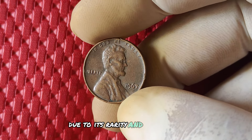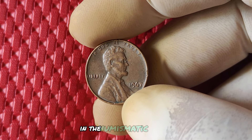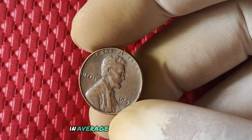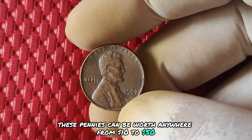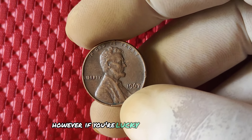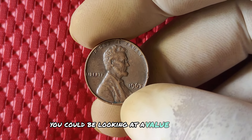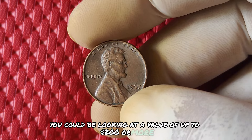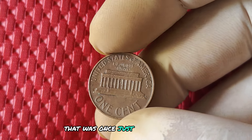Due to its rarity and historical significance, this penny can fetch a pretty penny in the numismatic market. In average circulated condition, these pennies can be worth anywhere from $10 to $50. However, if you're lucky enough to come across one in pristine condition, you could be looking at a value of up to $200 or more. That's a pretty impressive return on a penny that was once just pocket change.